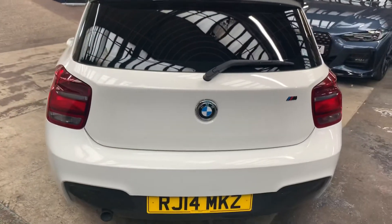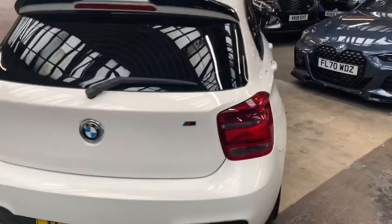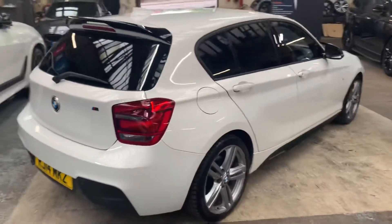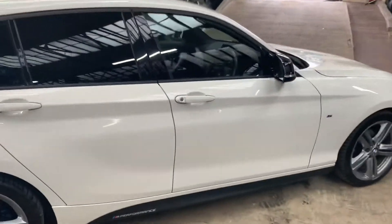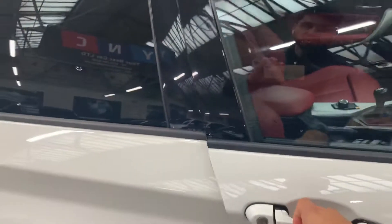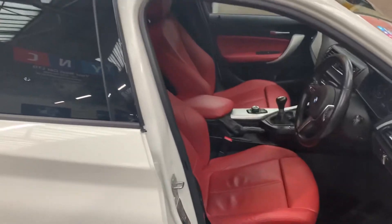It's a six-speed manual vehicle. Really clean condition. One of my nicest options on this one is a Coral Red Dakota leather — so M Sport Coral Red leather.